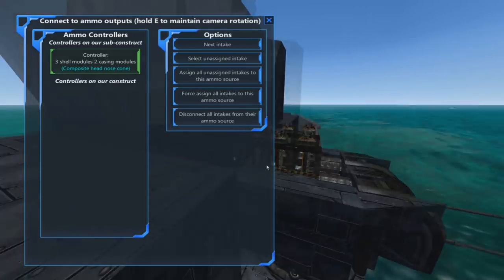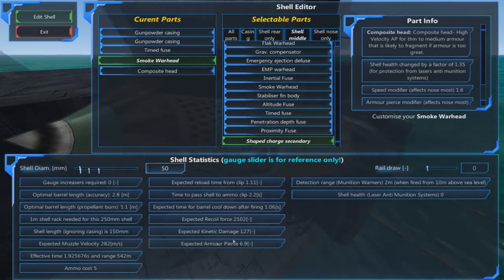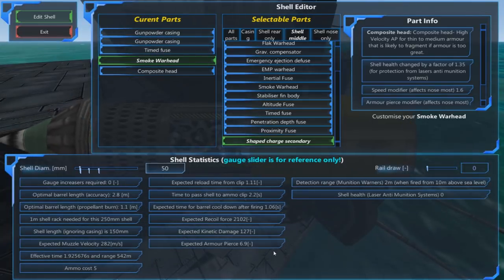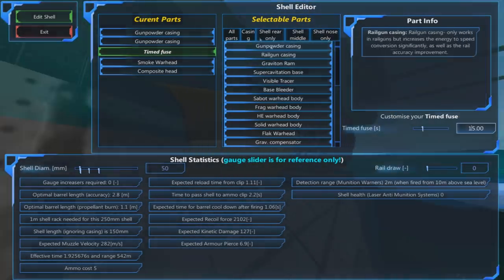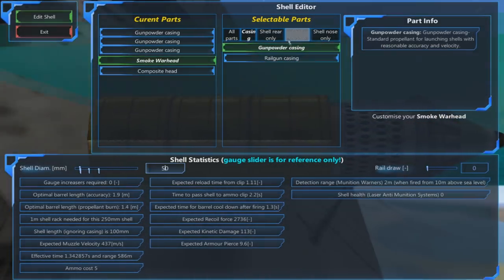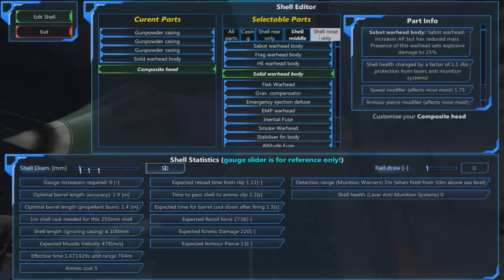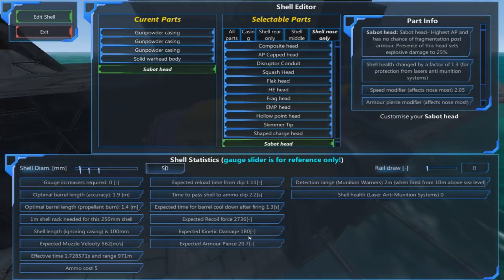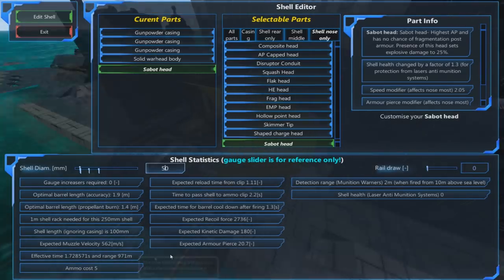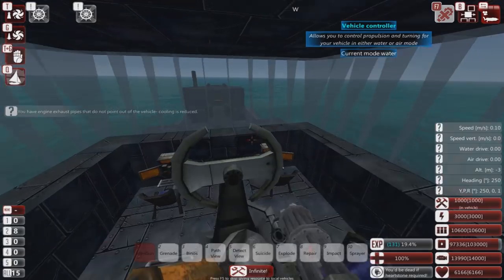So all you really end up with is a rather crappy kinetic round that is also slow. I'd recommend doing something like coming out of a casing with solid and sabot — that's already looking a little bit better. In fact, I'd get rid of these entirely and stick something else in.